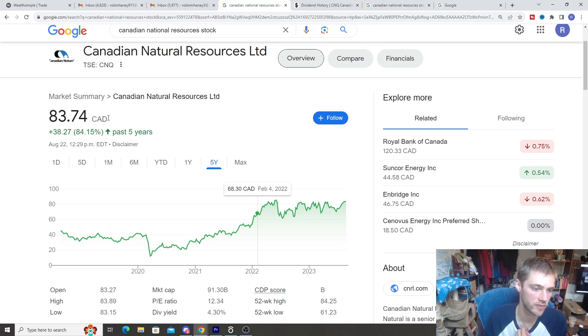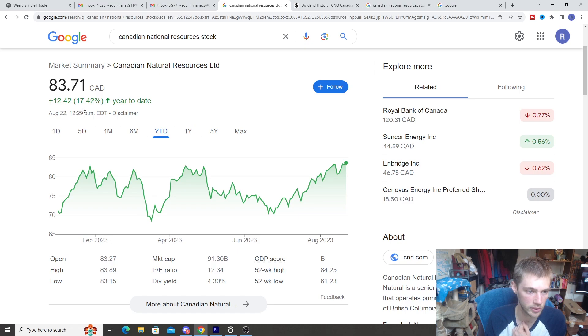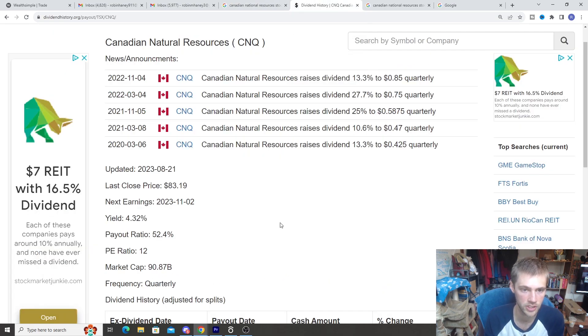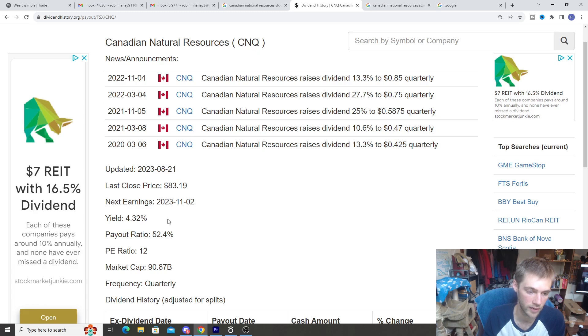CNQ trades on the TSX at about $83.74. The stock performance has been quite strong — over the past five years it's up 84%, and year-to-date from 2023 it's up 17%. The dividend yield is 4.3%, making it a pretty well-established dividend company. What I like about this stock: number one, it's got huge dividend increases. Looking at the dividend history, we can see a steady increase, with two major dividend increases in 2022 alone, mostly because the company had huge earnings increases in 2020 and 2021. So the company has been doing really well in terms of earnings — that's what gives them room to increase the dividend. Even before then, there were steady double-digit dividend increases, which is impressive for a 4% yield.